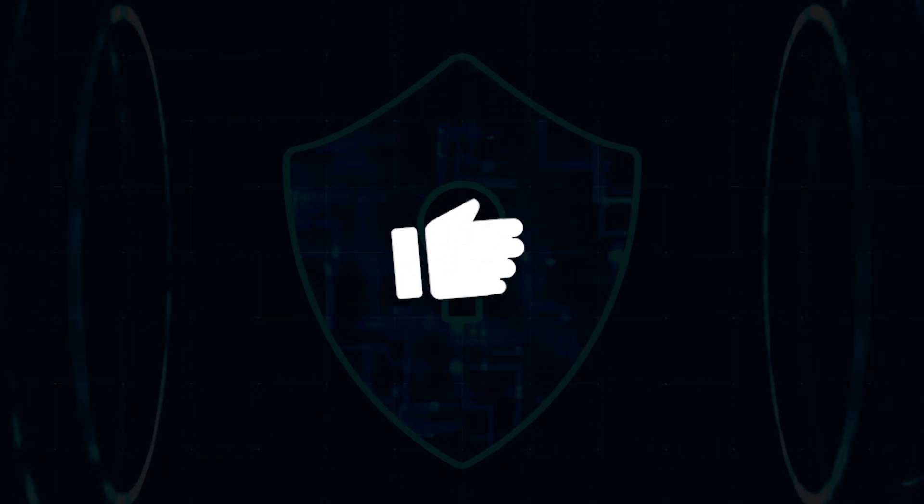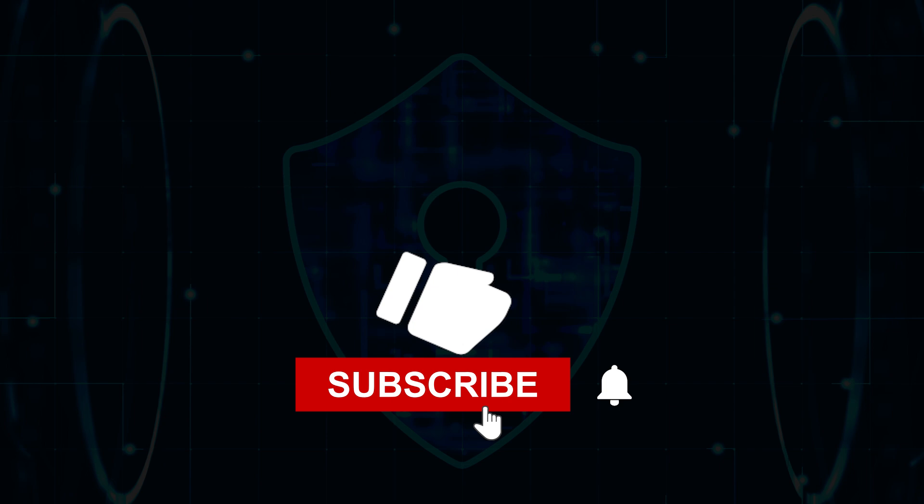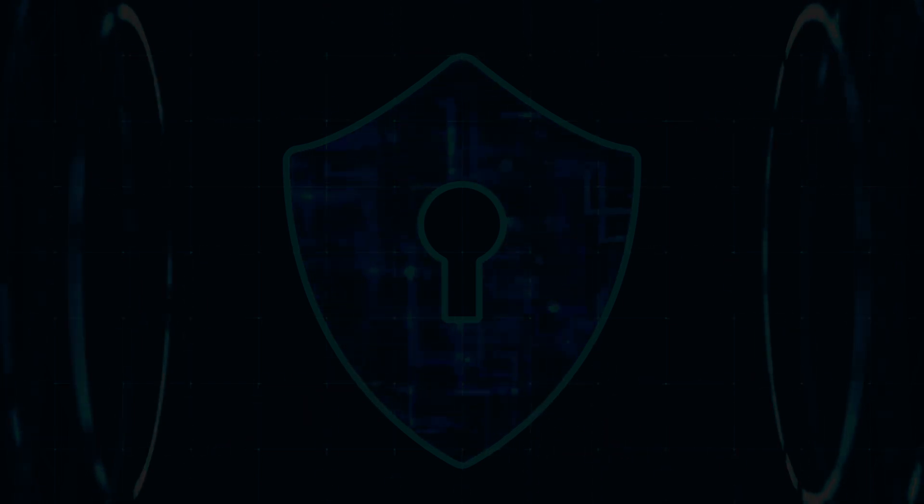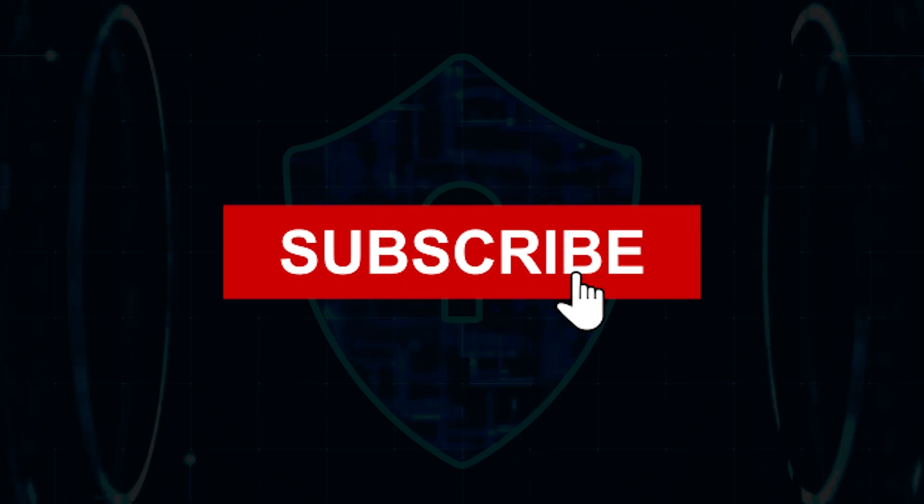If you found this video helpful, make sure to hit the like button, subscribe to Bitewise Tech, and click the bell icon so you never miss our latest tips and tech tutorials. Subscribe for more tech content.